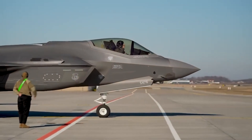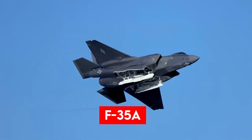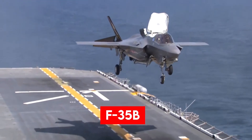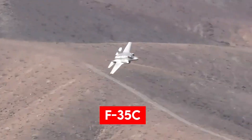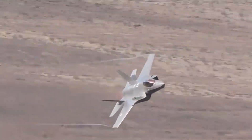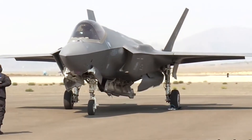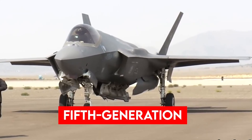The Lightning II comes in three main variations – the F-35A for conventional runways, the F-35B with short takeoff/vertical landing for Marines and British carriers, and the F-35C, built for catapult launchers on supercarriers, the Navy variant. All share 80 to 90 percent of their parts and identical fifth-generation avionics and software.